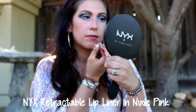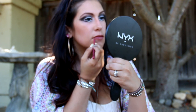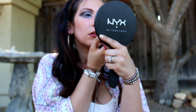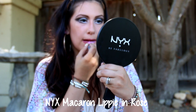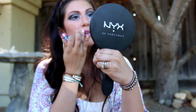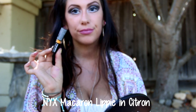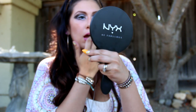Next up is the lips. I'm using my lip liner in Nude Pink — I felt like all the models I looked at from the 70s had full lips, so I really wanted to try and achieve that look. Next is one of my Macaroon Lippies in Rose — I love this color, it's so flower power! Then I'm getting the Macaroon Lippy in Citron, putting some on my fingers and dabbing it right in the center of my lip.